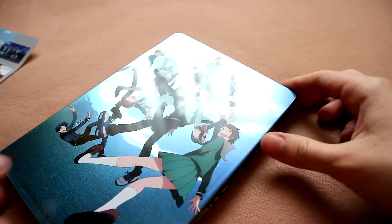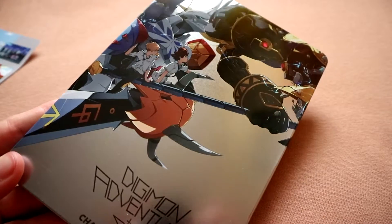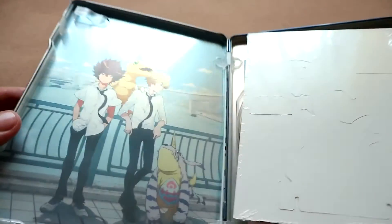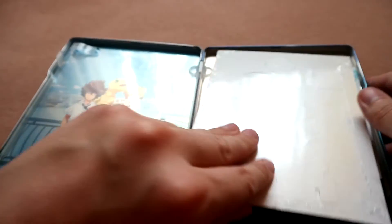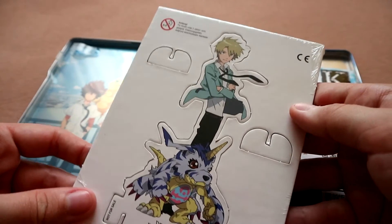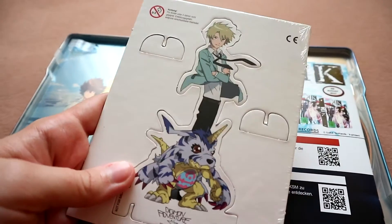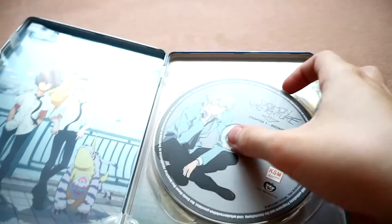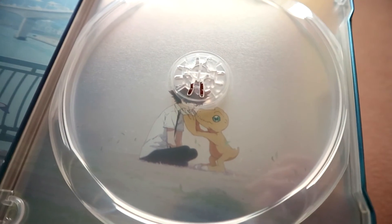I went to the cinema to see this movie, and because there was something special in this limited edition only, I had to get it. And to be honest, I'm pretty happy about it — just look at it, it's really beautiful. There are these Digimans that were given away during the movie, and then there are those who are only in this limited edition. You know, once you start collecting you want them all.